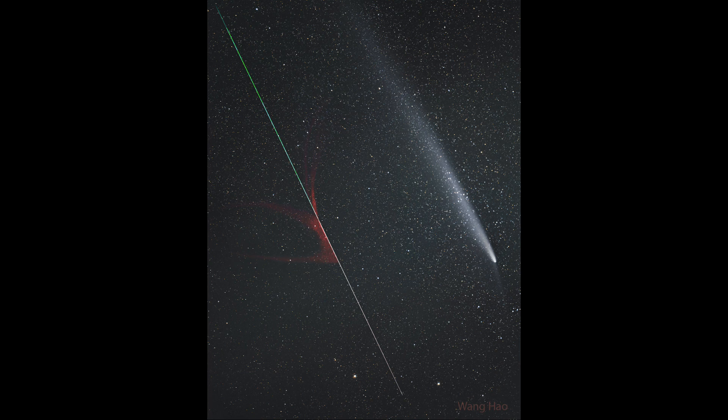Comets are visitors to our inner solar system from the depths of the outer solar system, and may come from the Kuiper Belt — a flattened area of cometary nuclei out beyond the orbit of Neptune. And some of them can also come from the Oort Cloud, which is a spherical distribution of material around our entire solar system. And that's what we see here on the comet on the right-hand side — that visitor to our solar system.